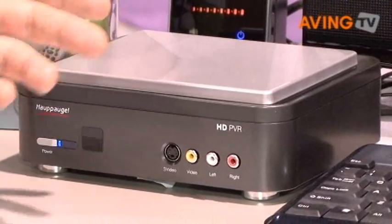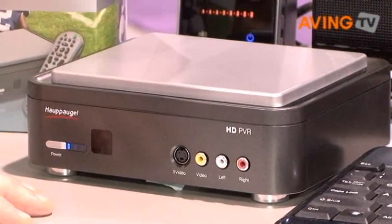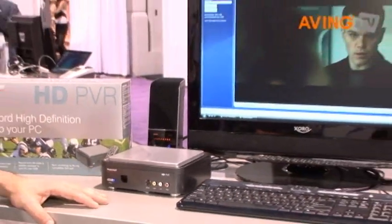This also has built-in scheduling functions and an IR Blaster, so you can schedule recordings and it will automatically record those channels for you at the given date and time.